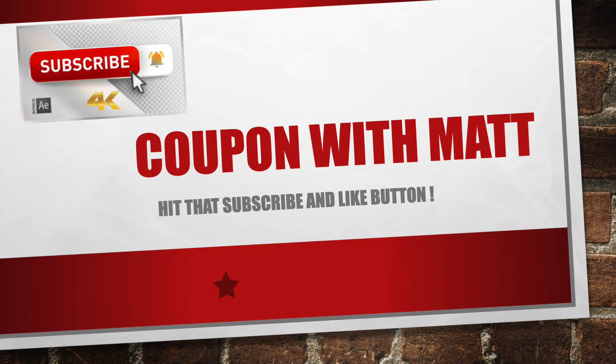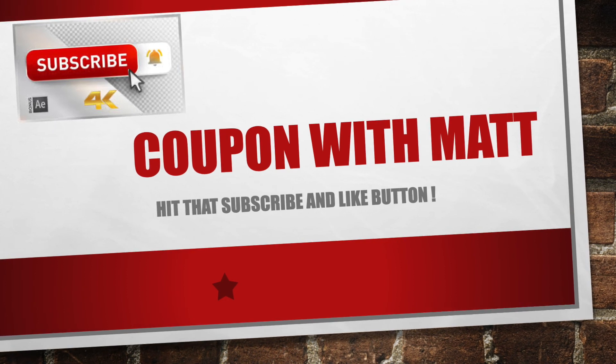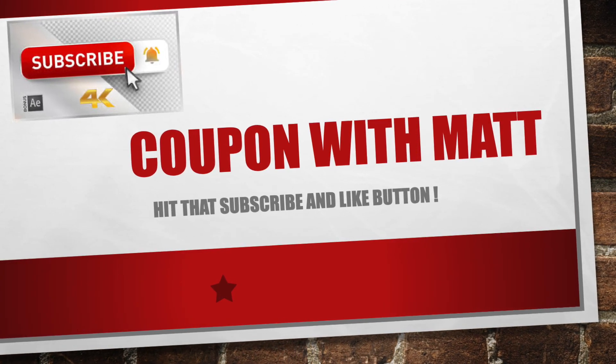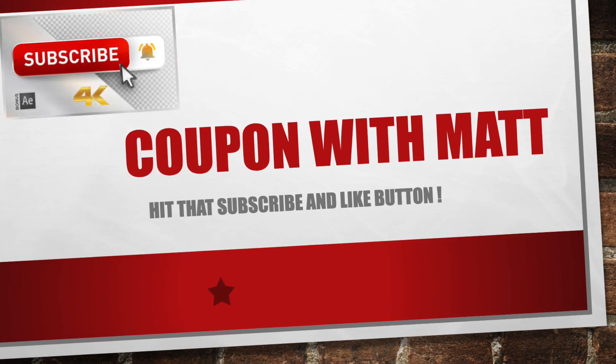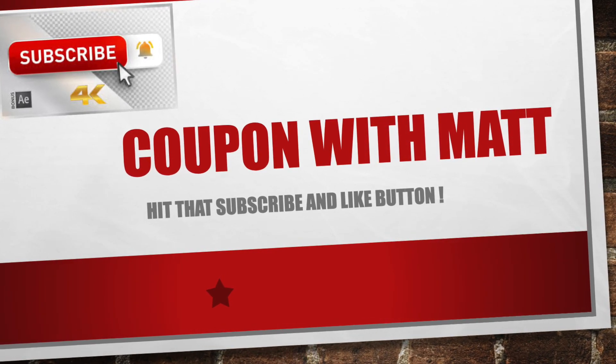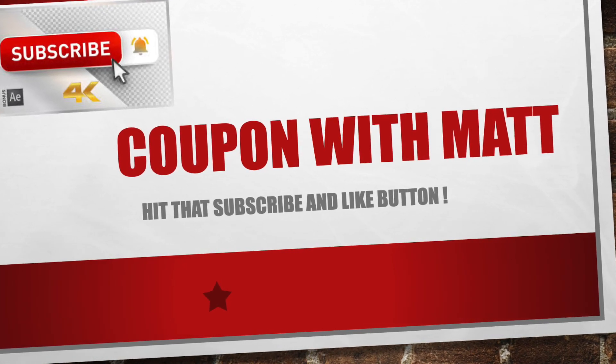Alright guys, I hope you enjoyed this video. This is again for Dollar General this coming weekend, 4th of July weekend. I hope you guys have a great 4th of July. If you haven't already done so, make sure you go ahead and hit that subscribe button and turn the bell on for notifications. This is Couponing with Matt signing off — we'll see you guys next time.